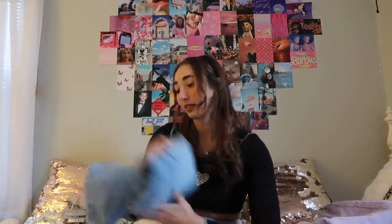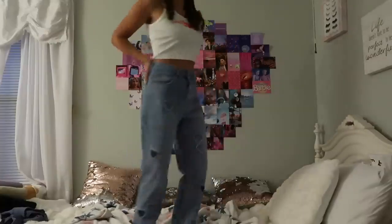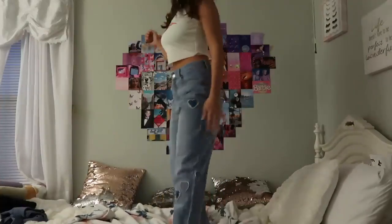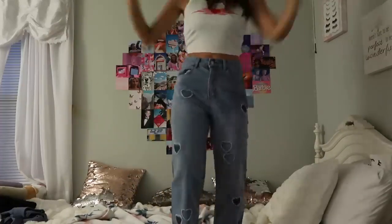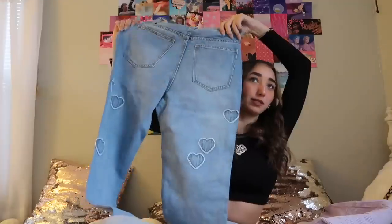Then I have these jeans — these jeans are so cute. I tried them on already but they were a little wide in the leg area. They have these hearts on them — I'm starting to really love hearts. They're like basic blue jeans but with really cute hearts on them, on the back too. Still cute blue jeans but with a fun little spice to them.